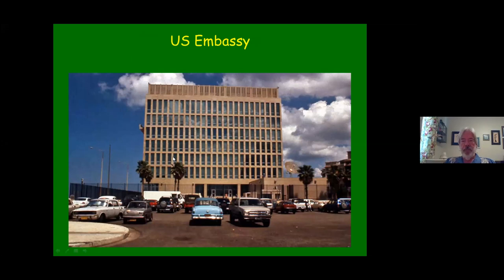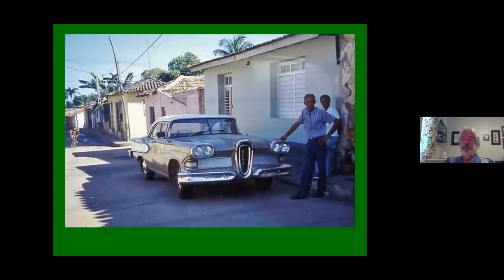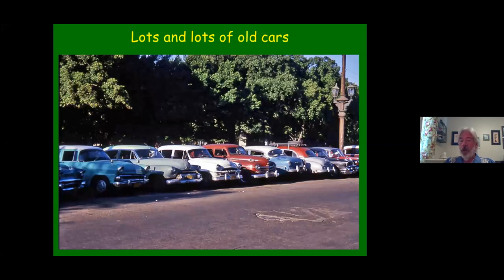This is the U.S. Embassy. For many years it was closed and called the American Interest Section. Of course, Cuba besides palms is known for its old cars from the 50s. Here's an old Edsel, and here's a whole bunch more old cars. Most of these are up and running — they don't have the original engines, a lot of them have been replaced with Chinese diesel engines. But they look and have the feel of the old cars, and they're often used as taxis.